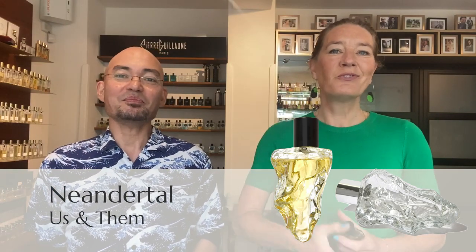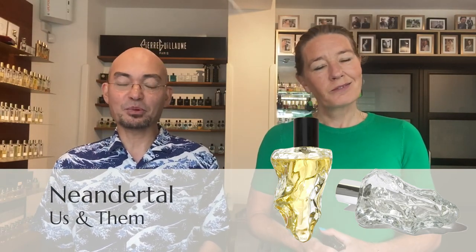Hi everybody! Hello! Welcome to a new video from the Perfume Lounge. We are very excited to discuss two fragrances by a brand — a new brand that we have added to our collection.